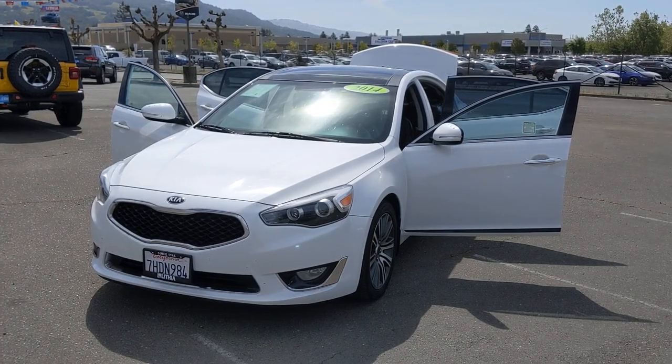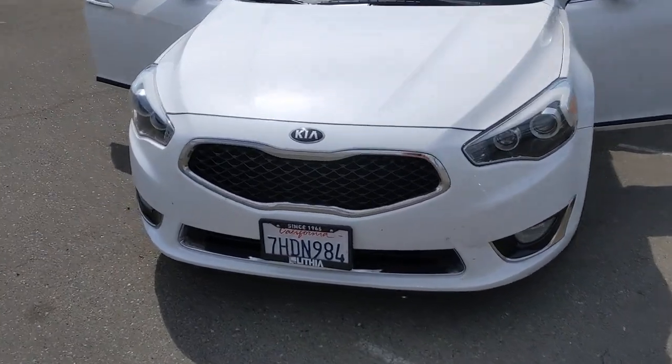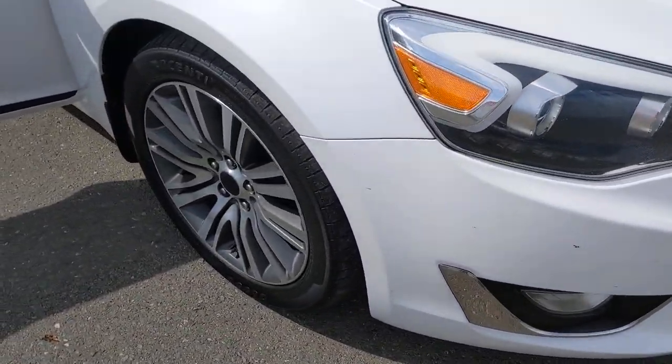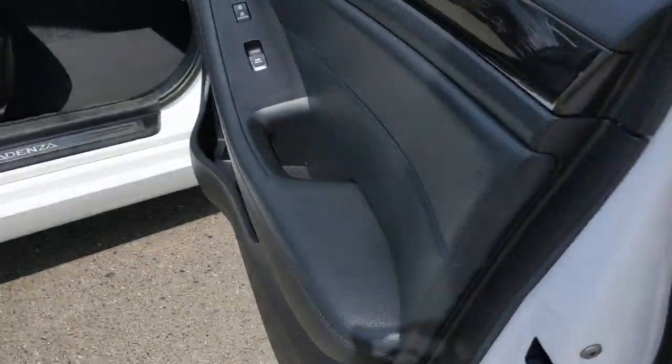Looking for your dream car? It could be the 2014 Kia Cadenza. This vehicle is an outstanding buy with fewer than 110,000 miles on the odometer. Take a closer look at this elegant and efficient Cadenza.